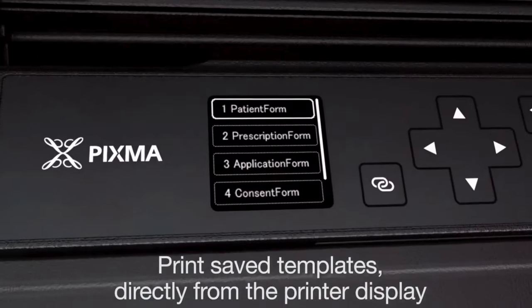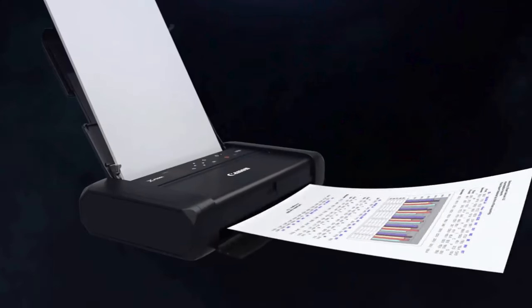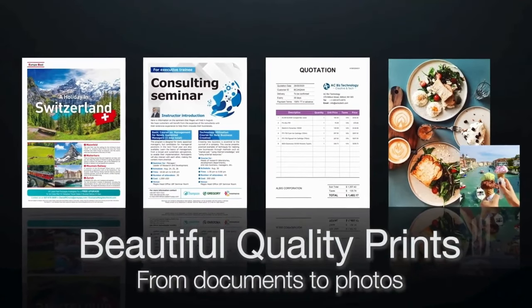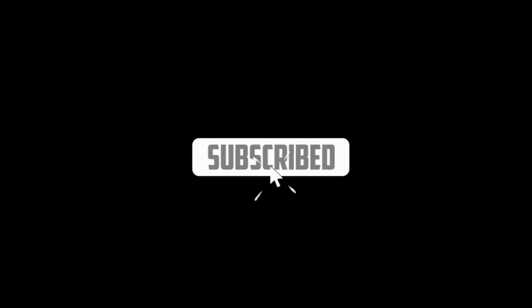That brings us to the end of our review and buyer's guide for the best portable printers. Hope to see you in the next video. Let us know in the comments what your favorite one is, and if you like this content, don't forget to subscribe and get notified when we launch new videos.